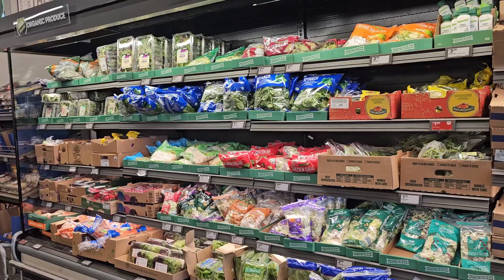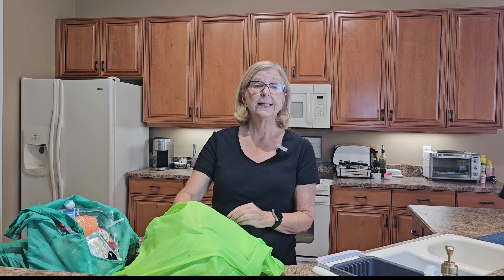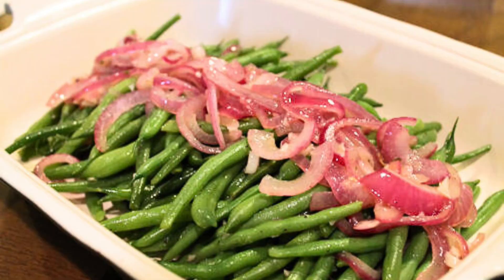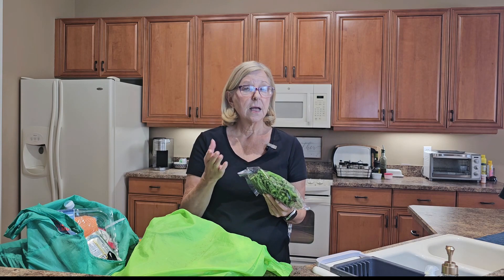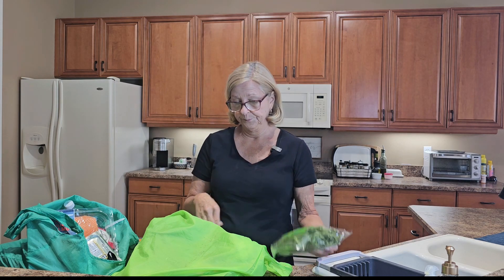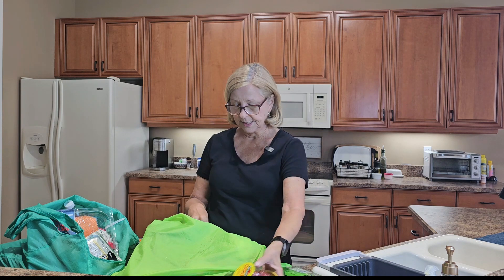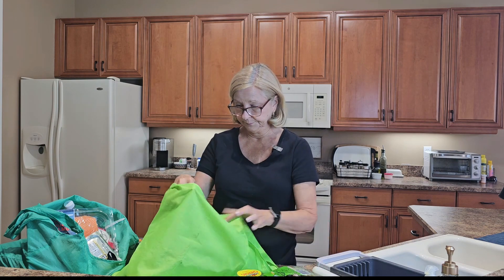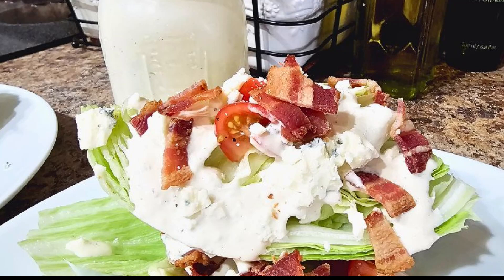I like to start in the produce aisle because you can count on Aldi for some delicious fresh produce at a reasonable price. Today I picked up a pound of French style green beans — they're thin, they're crisp, they're delicious, whether you steam them or roast them — for $2.99. At my local grocery store I got less than 10 ounces for $4.99 the other day. I also picked up some cherry tomatoes for $2.69, some portobello mushrooms for $1.69, and a nice head of lettuce to make a wedge salad with some homemade blue cheese dressing.